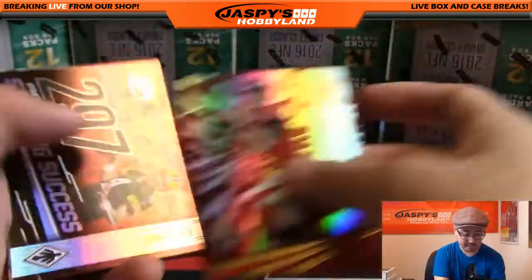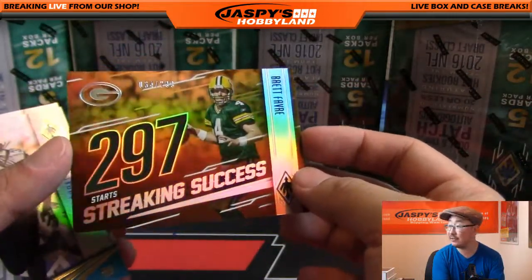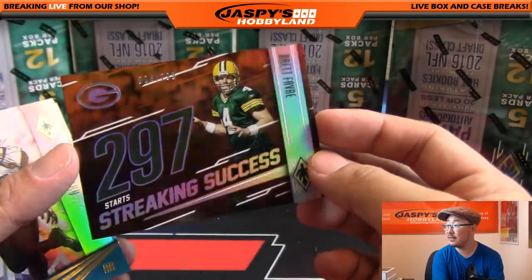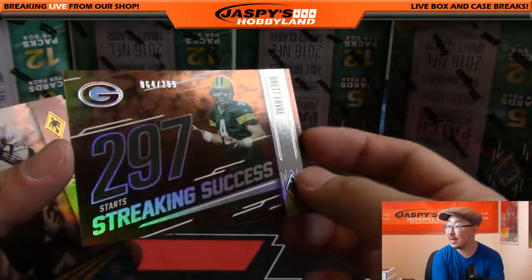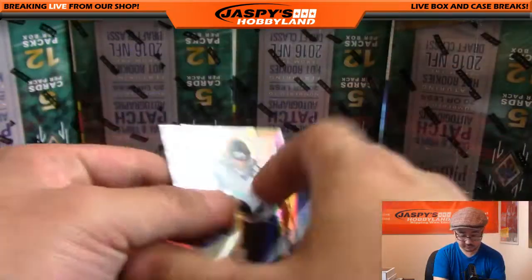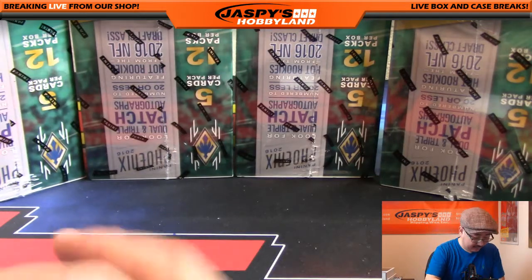Matt Ryan — nice, that's pretty cool. Brett Favre 297 starts Streaking Success — nice, 64 out of 299. Sovereign Joe Flacco. All right, next box.